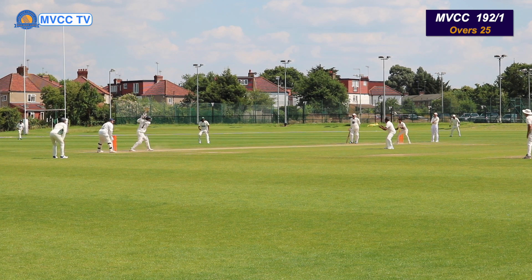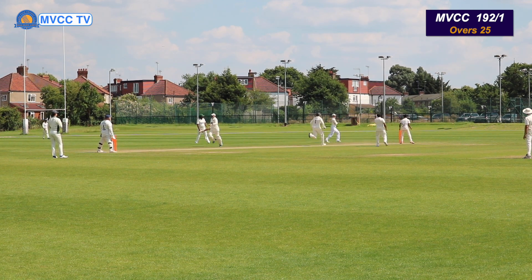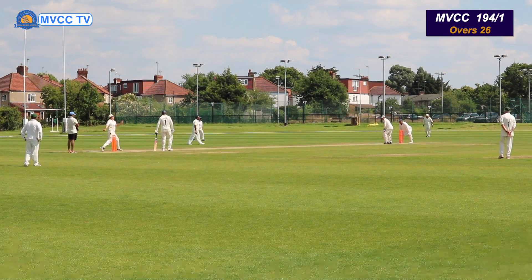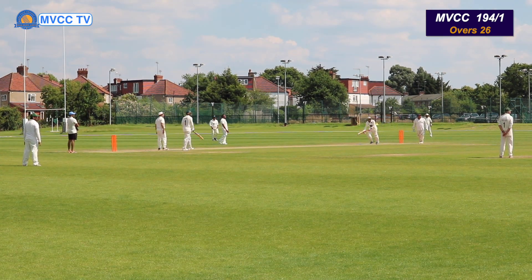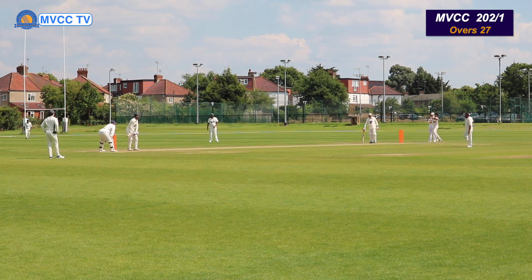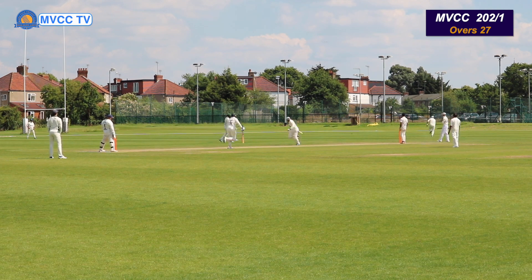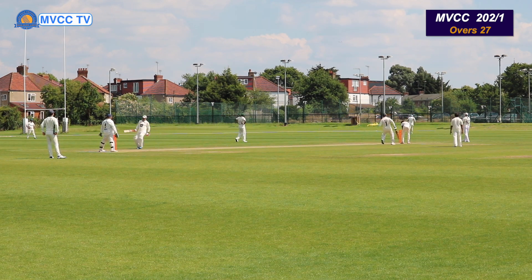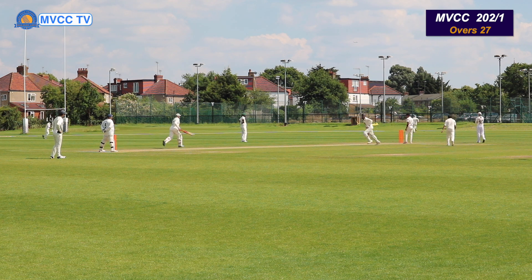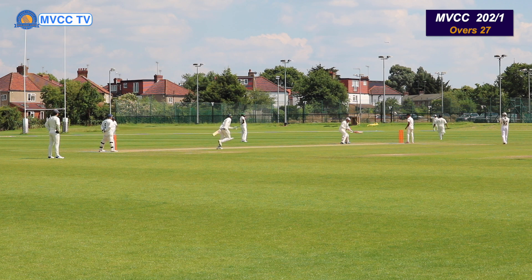Fantastic shot there by Adi, straight down the ground. Fielder giving it a chase, but I think the ball will win the race. Good running by the batsman — they come back for 3 runs. Fantastic. Full toss — you heard it. Catch it, save it, stop it — but it's 4 runs.